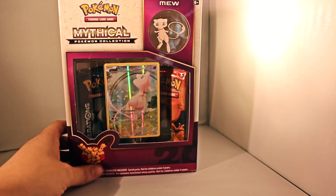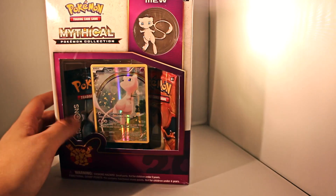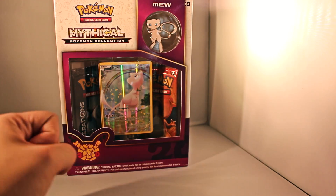So we're going to take a look at this today. We're going to open up some packs, take a look at everything that's included, including that beautiful Full Art Mew foil. So let's get right into it.